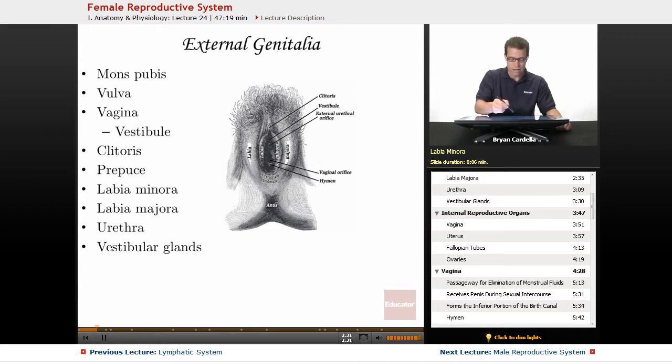The labia minora line the vaginal opening, and the labia majora are on the outside of the labia minora. These areas — the labia — are analogous to the scrotum on a male. If this individual had become a male, the gonads would have been stimulated to come down and end up in the scrotal sac. On a female, the labia are also very sensitive and get engorged with blood flow during sexual intercourse, but of course they're not holding gonads.